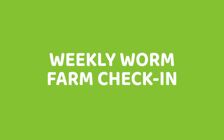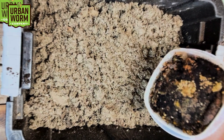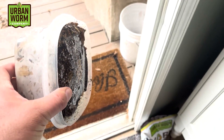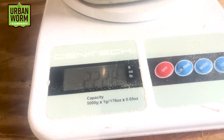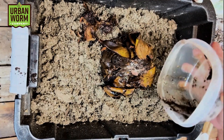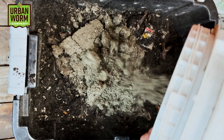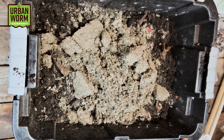Welcome back to the weekly worm farm check-in. My name is Steve Churchill and I'm the owner of the Urban Worm Company. Last week we added a pretty good portion of food waste that I had frozen in order to get rid of fruit flies, then thawed it back out to add to this bin. The food waste smelled pretty bad and was super wet, so to absorb all that moisture we added some peat moss underneath the food waste. I had to go out of town quite a bit last week so it's been more than 10 days since I did that feeding.